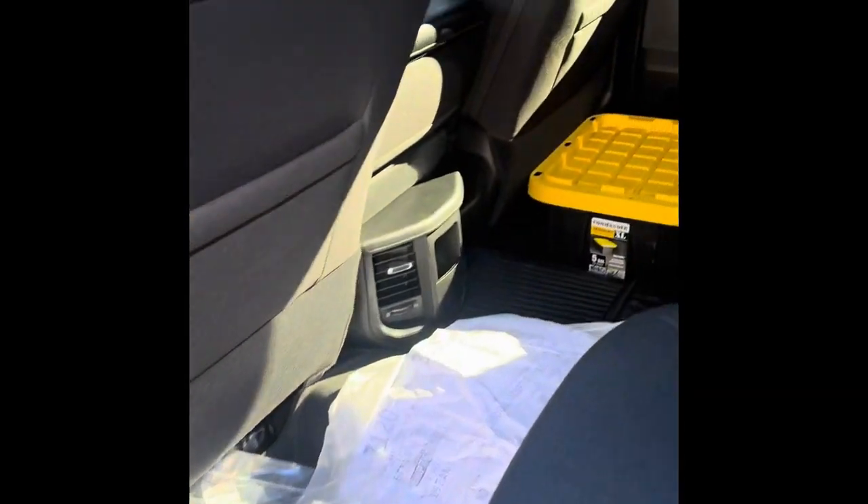I just picked it up today, so I haven't got anything organized yet. It's the 60-40 split with the full flat floor.